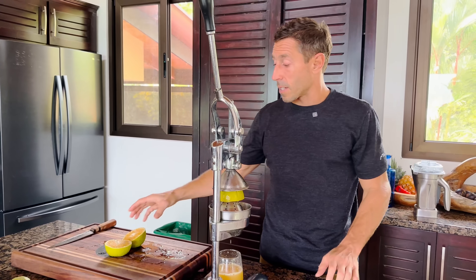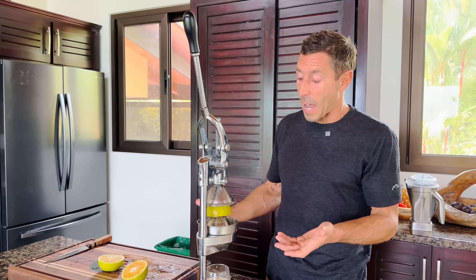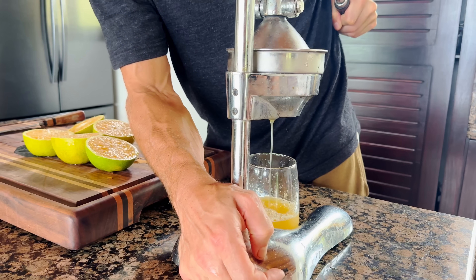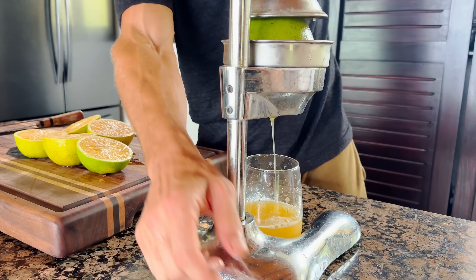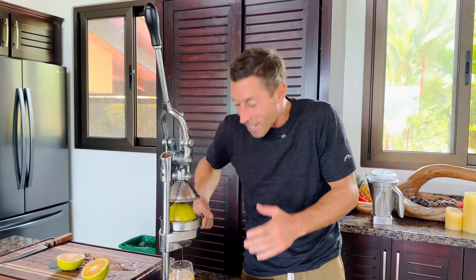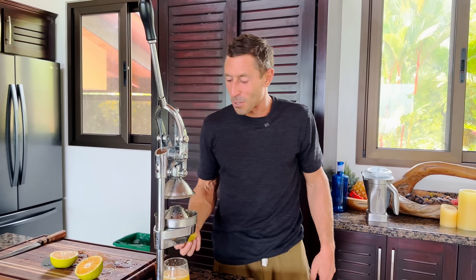The orange juice — it's really simple. I just take organic oranges that I get at the market, cut them in half, and put them in this press and press them by hand. There's nothing else added; it's just orange juice. And you get a little bit of a workout when you're making the orange juice — bonus. You get a little pump with the orange juice, and I'm tensing my abs as I'm making it to get the full orange juice workout.